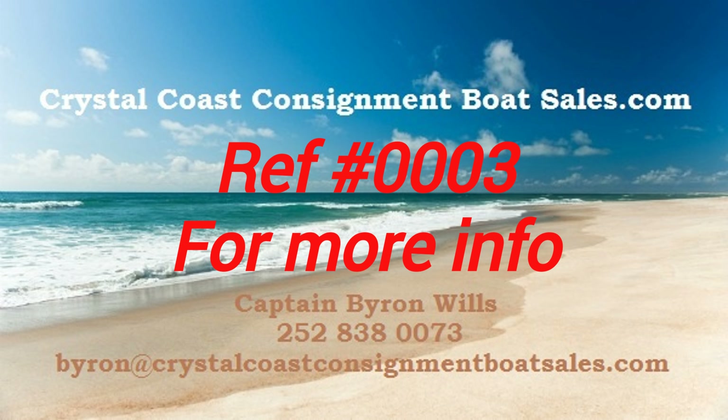For more info, please go to Crystal Coast Consignment Boat Sales and reference Vessel No. 0003, or call 252-383-8073 and ask for Captain Pirate Will. And make sure you mention that you saw this boat on the Chartered Life TV.